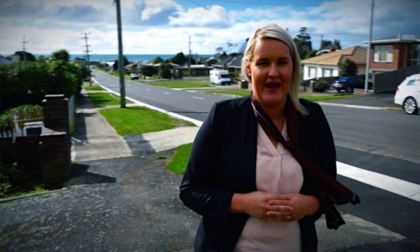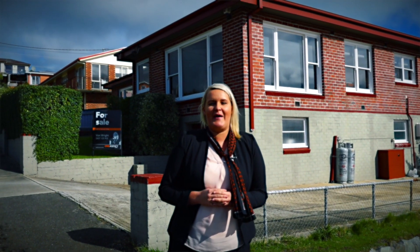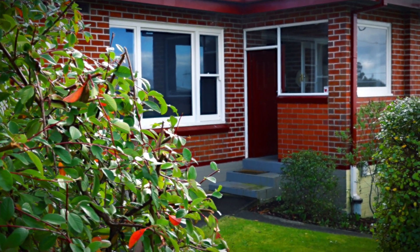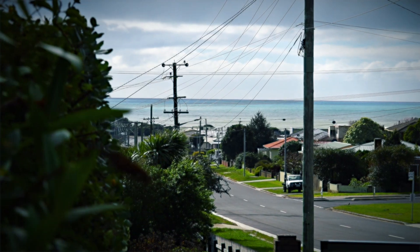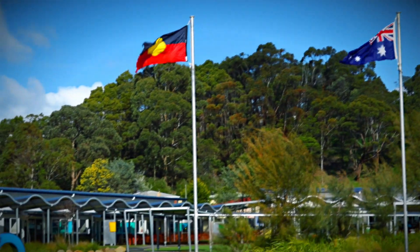There is always a high demand for a property just like this with four bedrooms in a great location and all the work is done for you where you can sit back and enjoy the lifestyle. This sturdy brick family home is an opportunity not to be missed with beautiful ocean views looking out over popular Somerset and only a minute's walk to the beach, shops and schools.